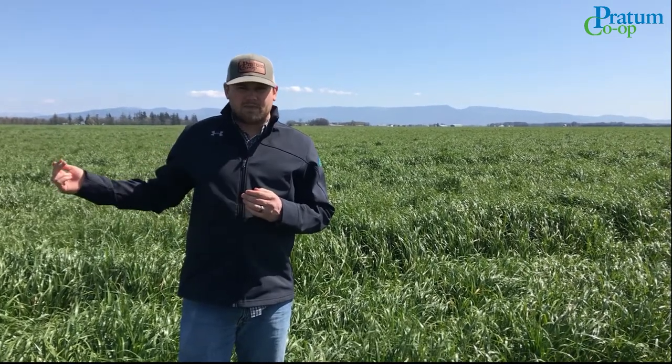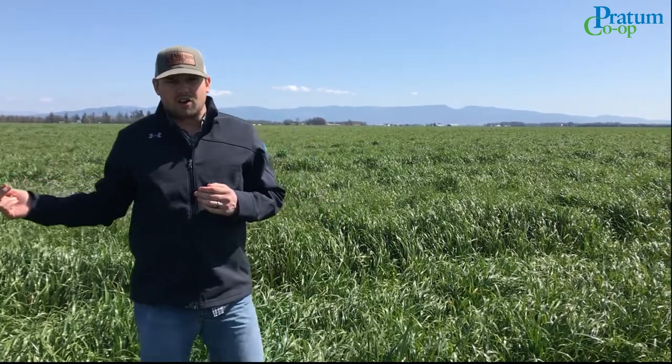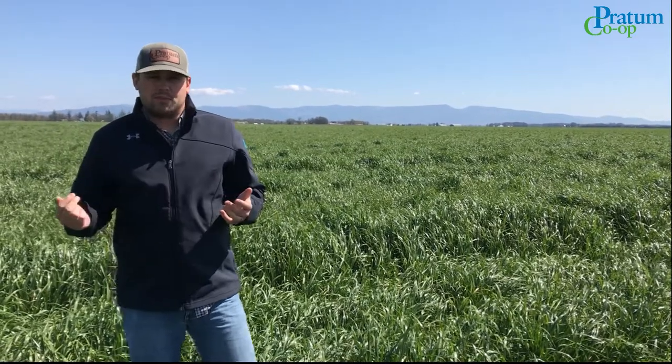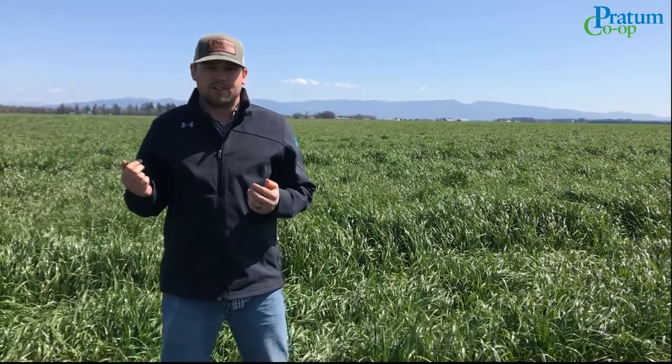The next application that we really like is a later timing with quite a few heads out, at a lower rate. Both of these have been proven to be very beneficial to your crop.